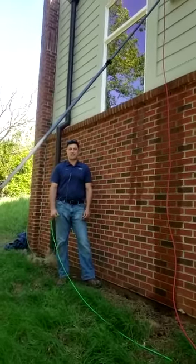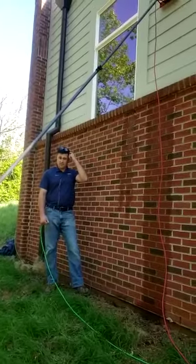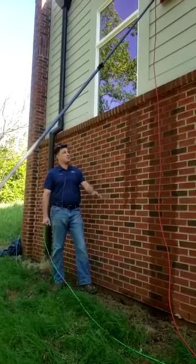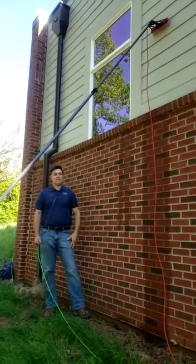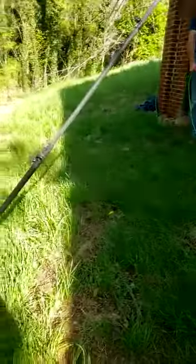Derek here from FixCleaning. We're over here in Newport finishing up a job for a seasonal client. I just want to demonstrate some of the things we can do. We don't like ladder work. As you can see, this window here is well above — I'm 6'3" and you can see it's up there. We're on the incline, as you can tell, so it's a little dangerous for a ladder.